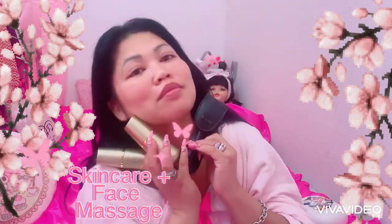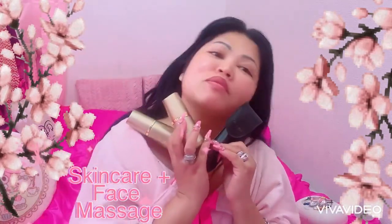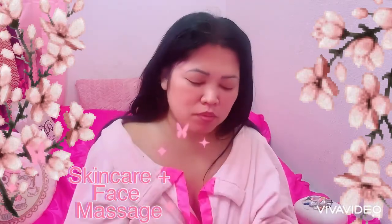It really preps our makeup. And I will show you how I apply my foundation and the proper way to apply our foundation. Thank you so much and have a lovely, lovely day. This is my morning routine and this product is also my beauty secret. Bye-bye and see you again!